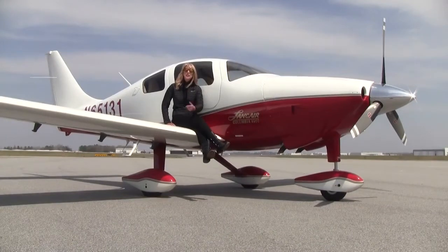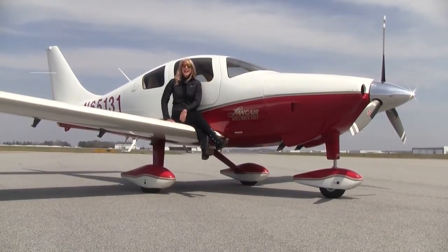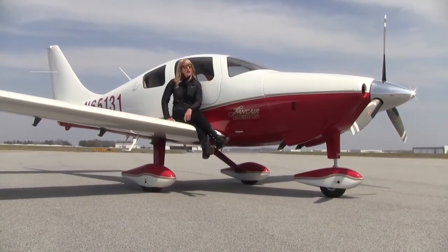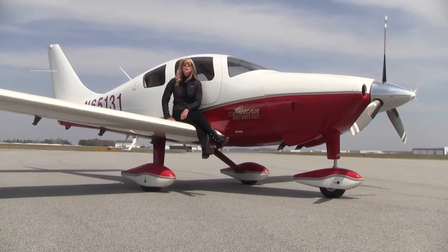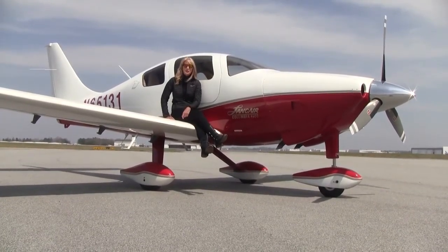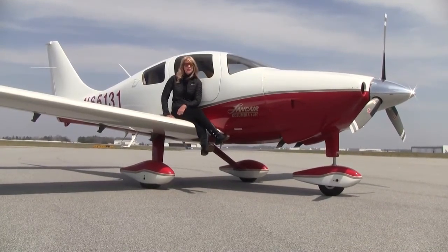This 2003 Columbia 350 has some great features. Remember, it has been upgraded with WAAS and ADS-B. She's not going to last long — they never do. They fly away quickly, and you may as well be on board. Come visit us here at Piedmont Triad International Airport. I'm Mae K. Buehler for Next GA Aircraft. Thanks so much for watching.